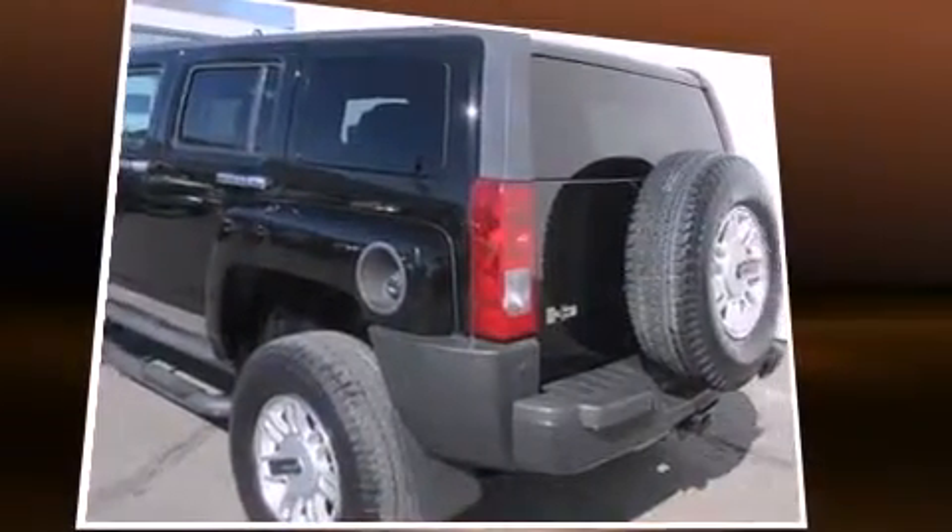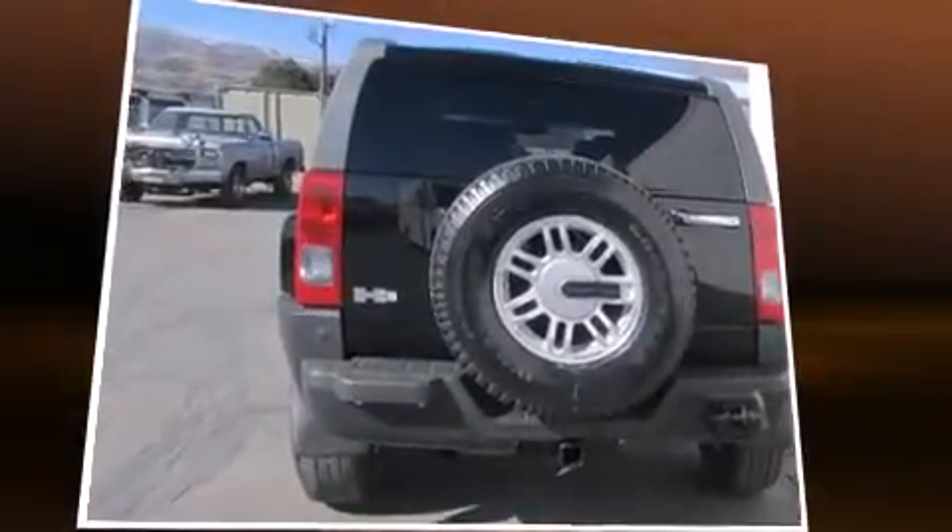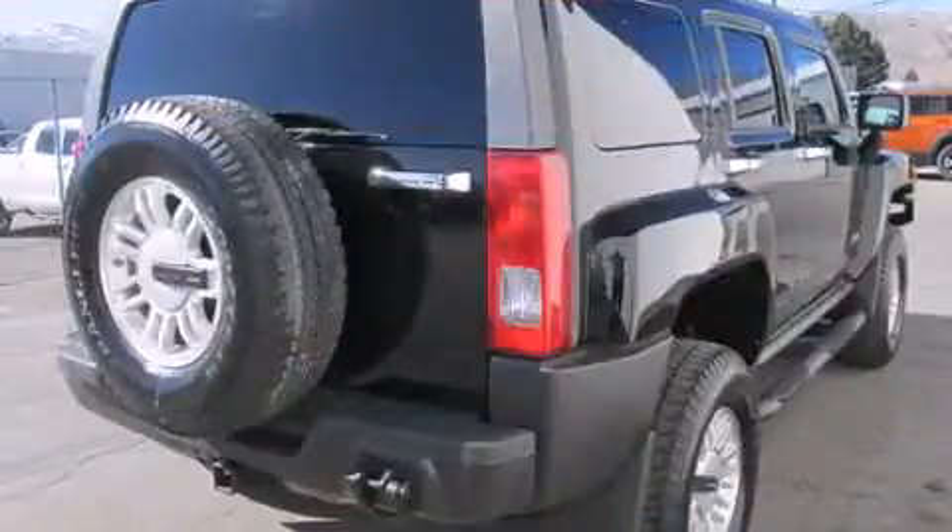Top features include remote keyless entry, a rear window wiper, a tachometer, an automatic dimming rearview mirror, an outside temperature display, and a split-folding rear seat.